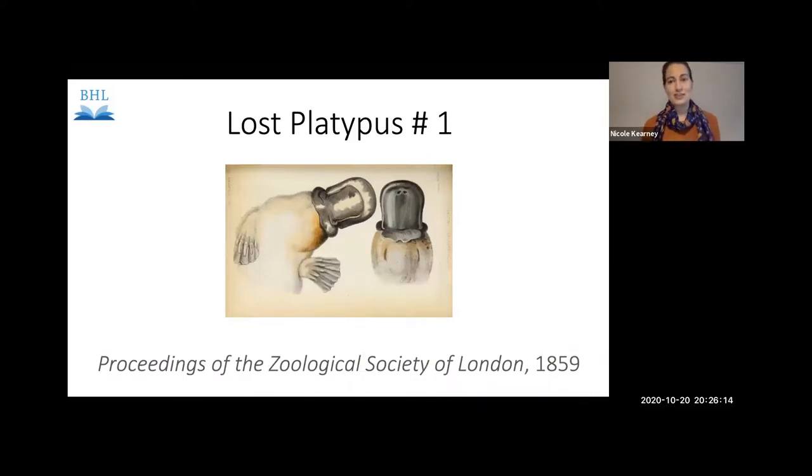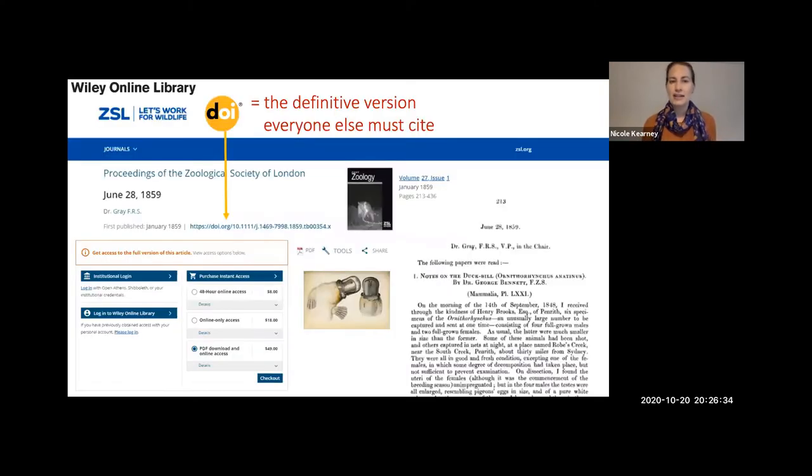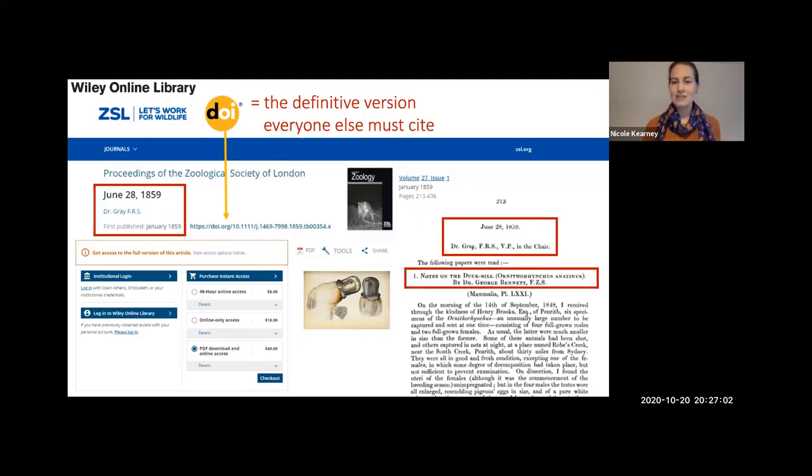I'm going to talk about just three of those 30,000 articles — three lost platypus. The first is from the Proceedings of the Zoological Society of London. The Proceedings have put all their back issues, even those that should be publicly accessible, behind a paywall on the Wiley Online Library website. Every article on Wiley has a DOI, making their versions the definitive versions everyone else must cite. But when I looked for this platypus article on their website, I couldn't find it — not just because they charge for access. The only metadata attached to that DOI was the date and the person who chaired the meeting on that date, because they've assigned DOIs at the meeting level, not at the article level.